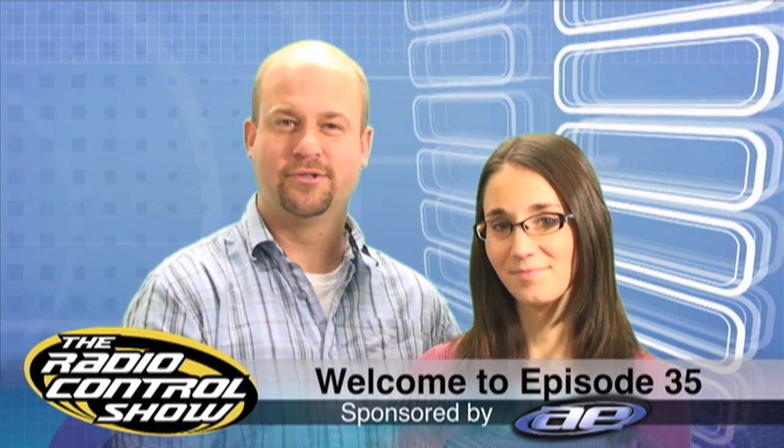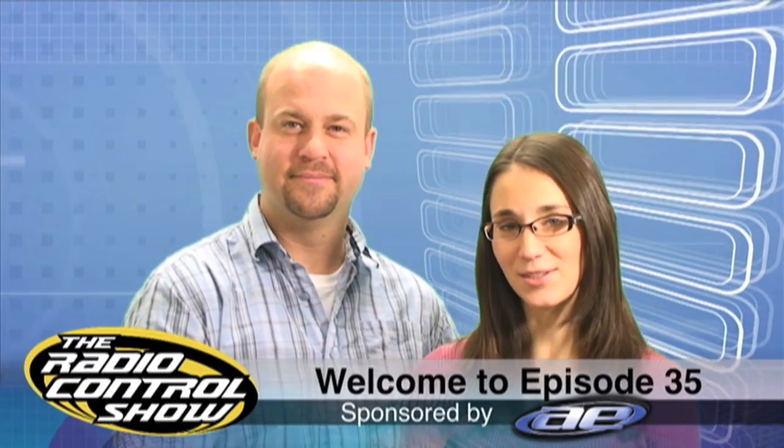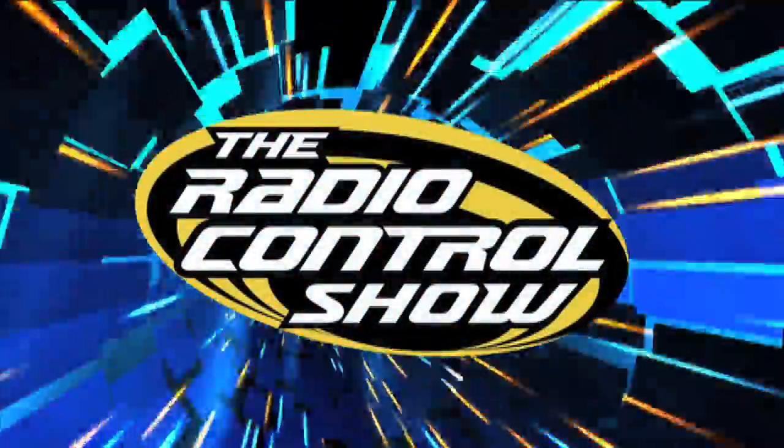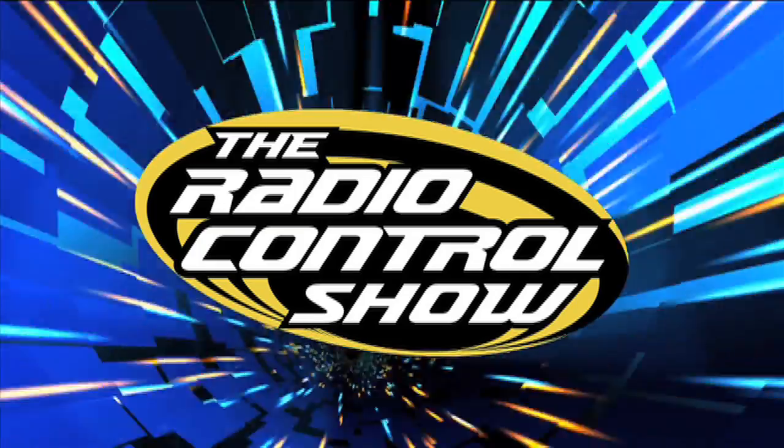Welcome to episode 35 of the Radio Control Show, sponsored by Team Associated — Champions by Design. We thought there would be no better way to ring in the new year than to take a look back at some of the best moments in our scene. We saw a ton of long-awaited releases, insane on and off-road action, some weird things in the sky, and a few fiery crashes. Here are some of our favorite clips from 2009.